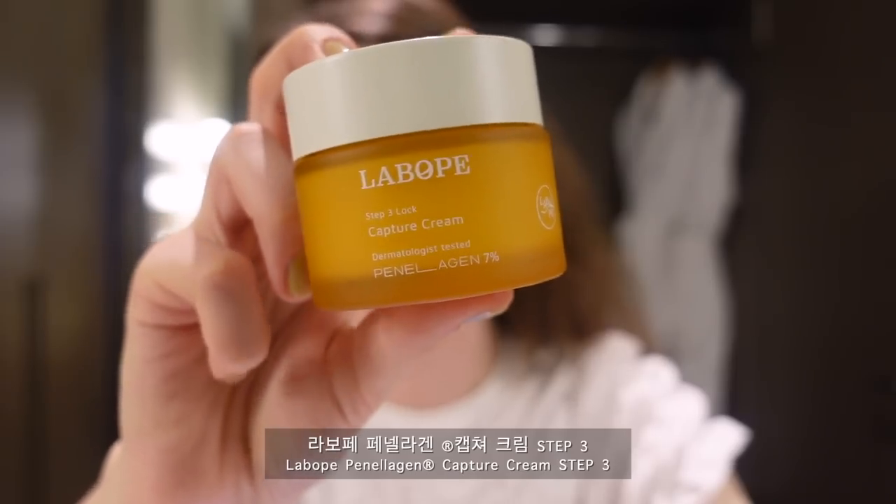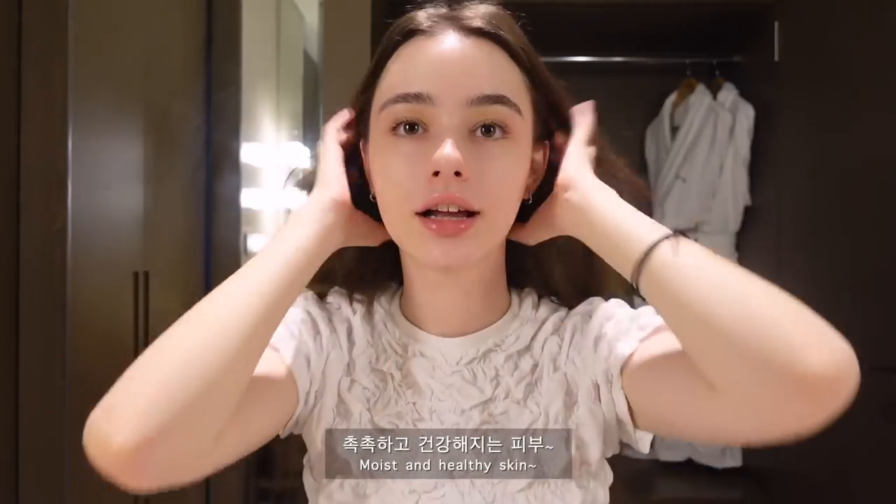This is the final step and our skincare routine is done. I'm really, really in love with how my skin looks these days. I hope it was helpful for you guys too — tell me if you want to see more skincare videos. Bye bye!